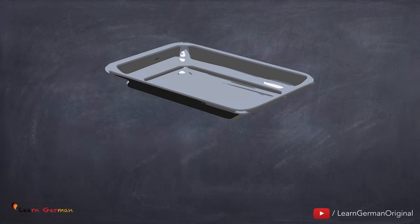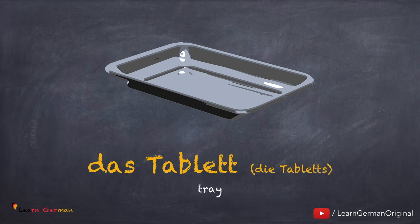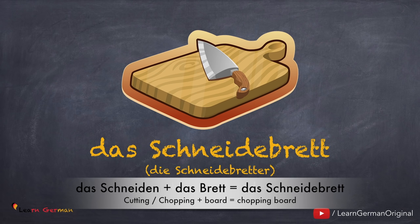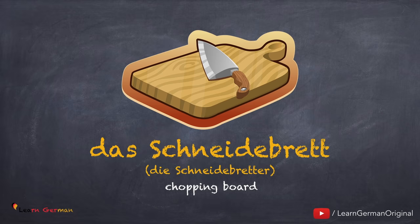Das Tablett, die Tabletts. Noch einmal: das Tablett, die Tabletts. Das Schneidebrett, die Schneidebretter. Noch einmal: das Schneidebrett, die Schneidebretter. Here also we bring two words together: das Schneiden plus das Brett is das Schneidebrett.